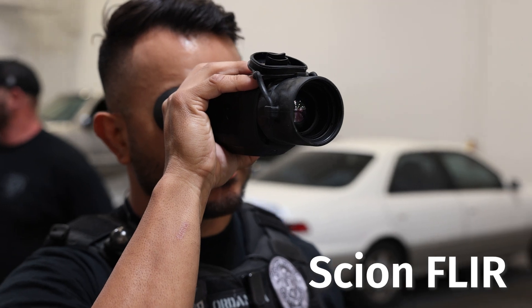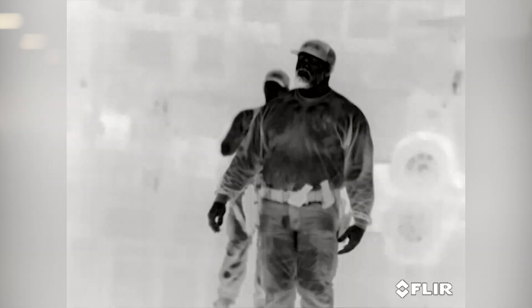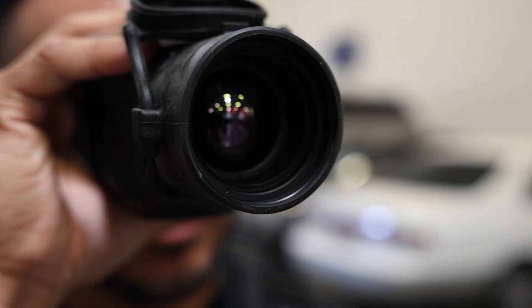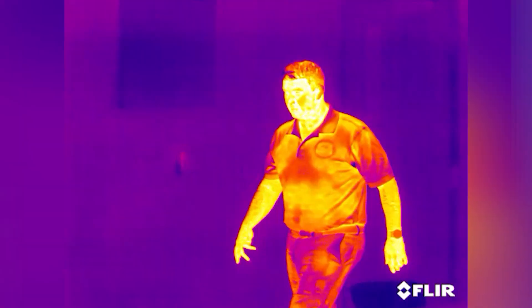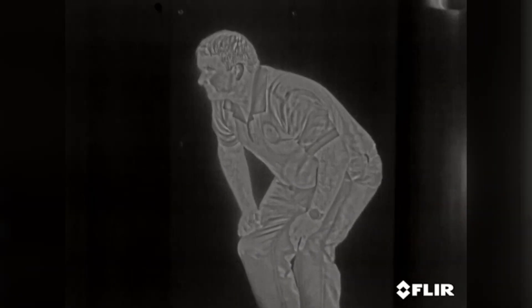One piece of equipment is a fluorothermal imaging monocular which K9 officers can use during open area searches to see people who might be trying to hide, as it shows a heat signature. It enables us to see inside bushes or really dense trees or vegetation to find a person hiding inside, so we can approach safely — both for us and for them.